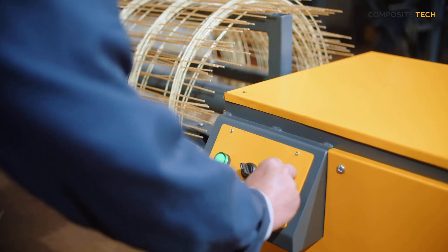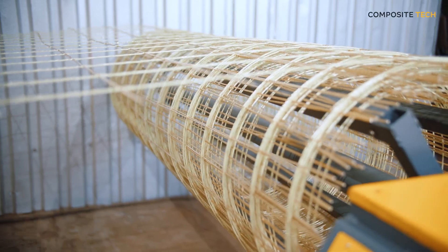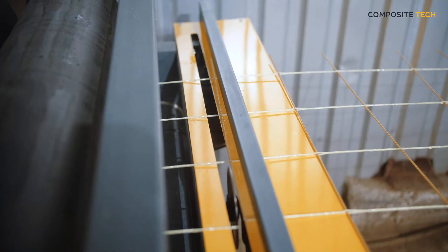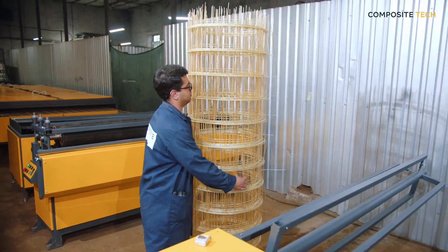When you choose Composite Tech, you receive high-quality equipment and a full range of services — from consultations and technical support, to staff training and maintenance. We are always here to help you reach new heights in your business.